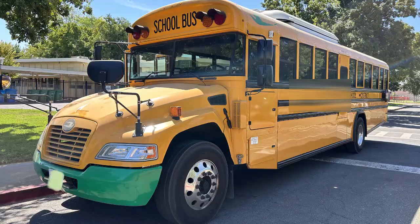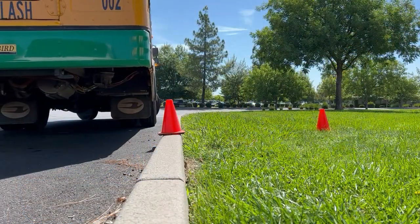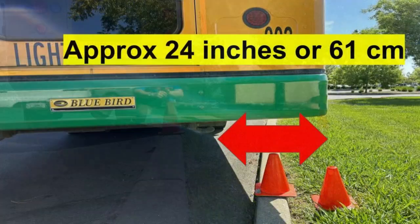All big vehicles have tail swing, but large Type 1 conventional school buses are the worst. This is because the distance between the rear axle and the back of the bus is so great. Check out this Bluebird Type 1 conventional — this body design is often known as the Vision. The tail distance, the distance between the axle and the tail of the bus, is about 12 feet or 3.7 meters. See how the rear of the bus swings to the right as the bus pulls forward when the driver places the steering wheel in the left lock position — the tail swing to the right can be as much as 24 inches or 61 centimeters.